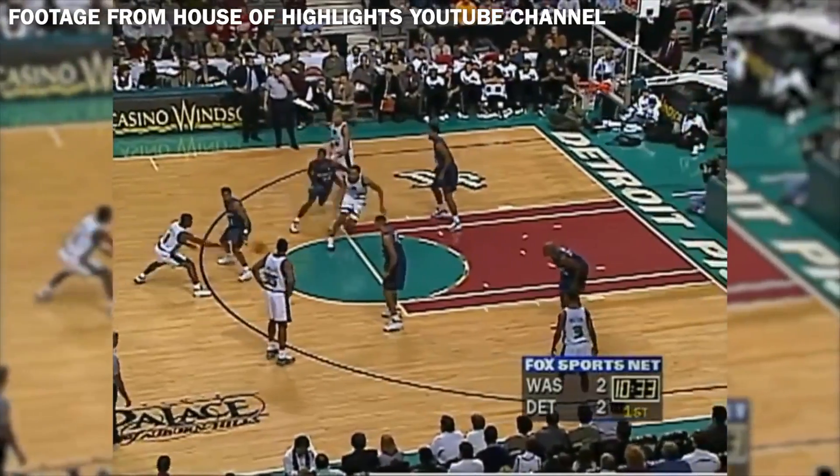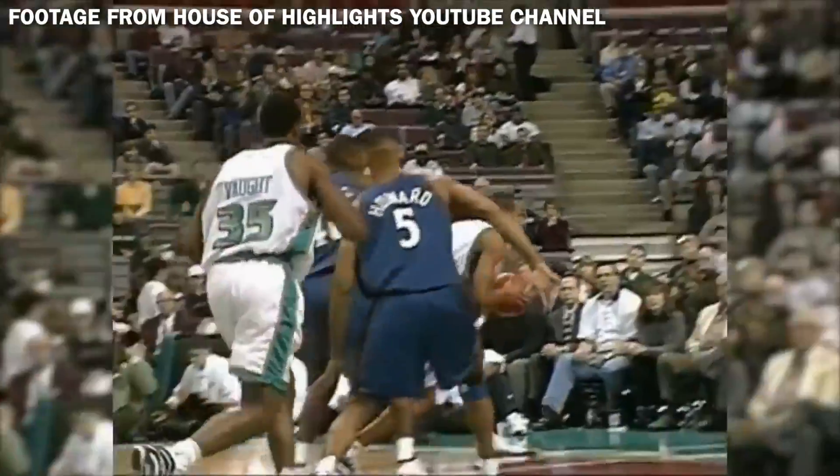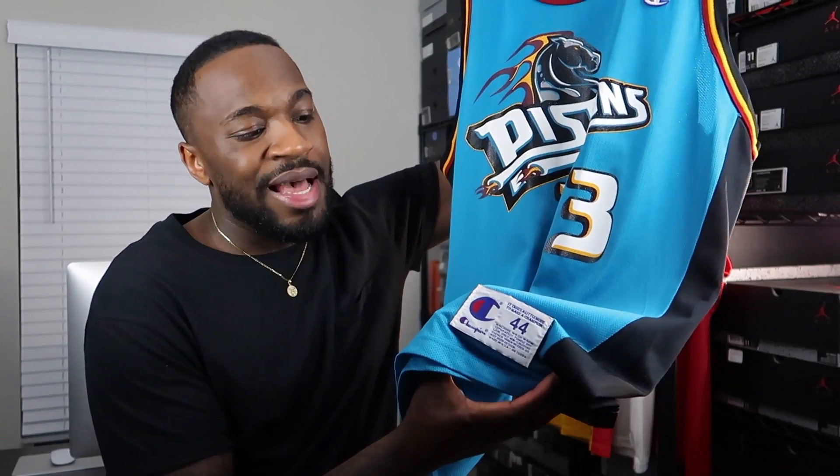I was a fan of Grant Hill in the early-to-mid 2000s when I was really into basketball. Grant was at the end of his career by then, so a lot of people know him for that rather than how he balled in the '90s — but dude was a monster. I love the colors and that Pistons logo with the number 33. Champion jerseys are screen-printed so not the best quality, but this was a very dope find on eBay. I wear a size 44, which is like a large in jerseys.